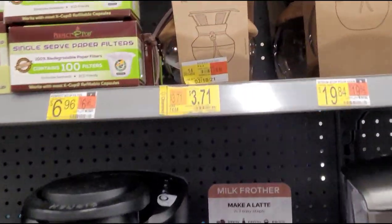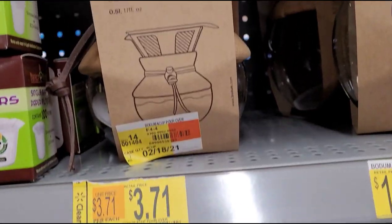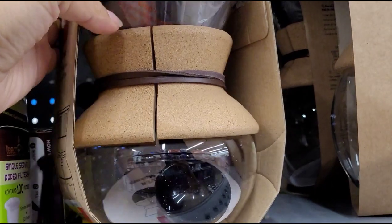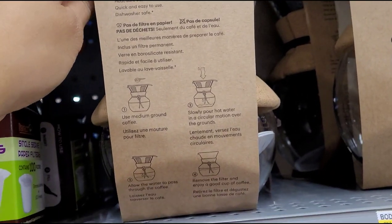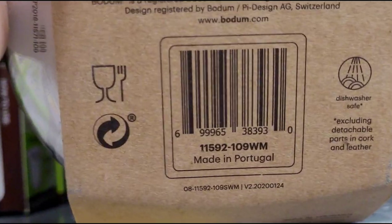They also have this four-cup coffee maker for $3.71, was $14.84. I did scan it and it's ringing up for $3.71.